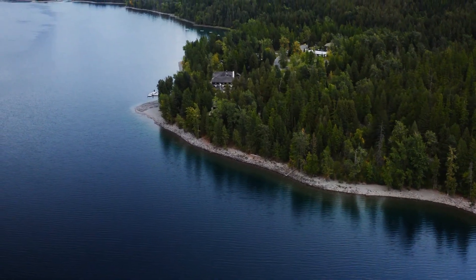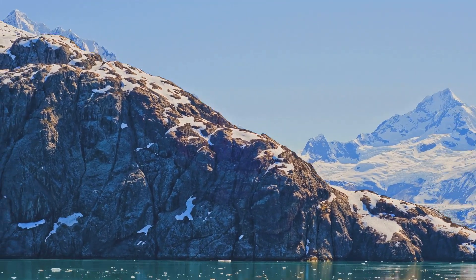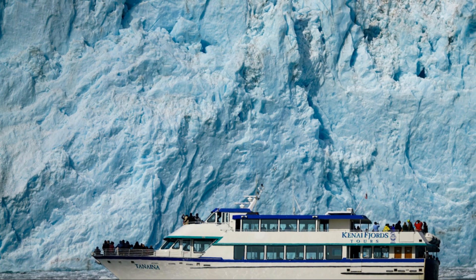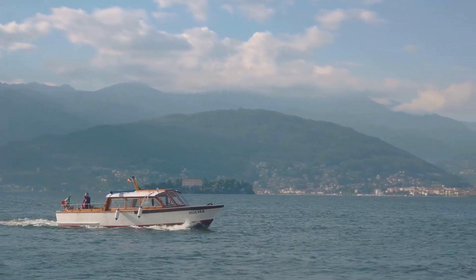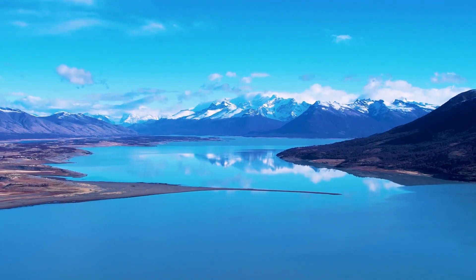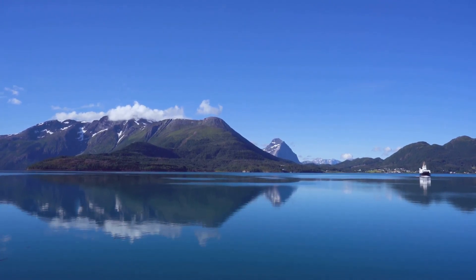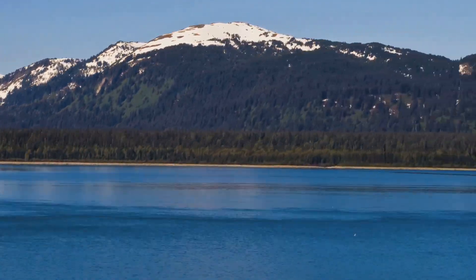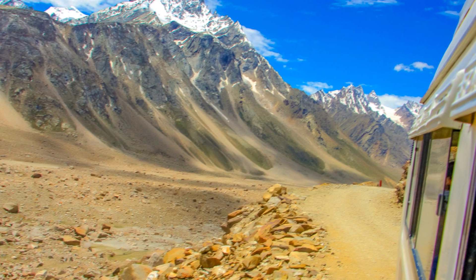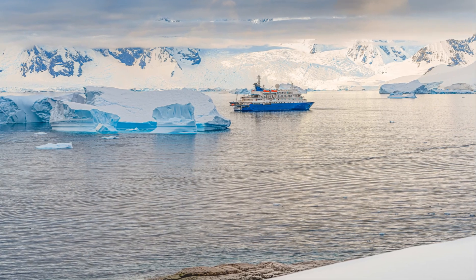For a different perspective on Glacier National Park's beauty, we're taking to the water on a scenic boat tour. These tours offer a unique way to experience the park, gliding across pristine lakes surrounded by towering mountains and breathtaking scenery. Imagine yourself aboard a historic wooden boat, the gentle rocking of the waves lulling you into a state of tranquility. As you cruise across the water, your guide will share fascinating stories about the park's history, geology and wildlife. Keep your camera ready to capture stunning reflections of the surrounding peaks, the vibrant colors of wildflowers blooming along the shoreline, and the occasional splash of a playful otter or diving osprey. Whether you're seeking a romantic sunset cruise or a family-friendly adventure, a boat tour is an unforgettable way to experience the tranquility and beauty of Glacier National Park's waterways.